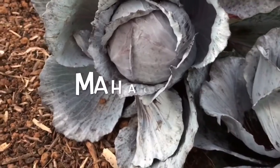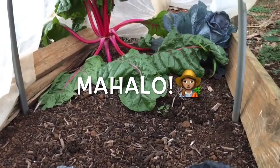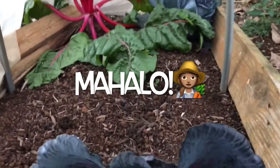And then I have the Swiss chard still there. The bottom leaves that you see are gonna go to my guinea pigs. And then I have one more cabbage in the corner.